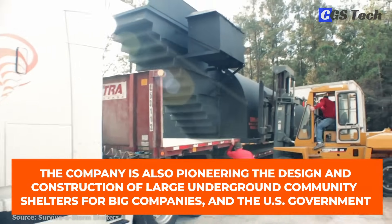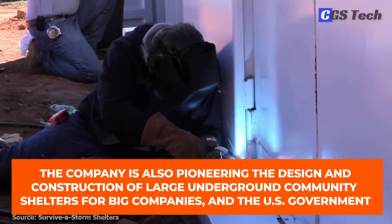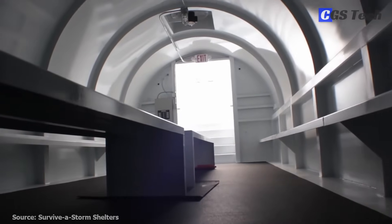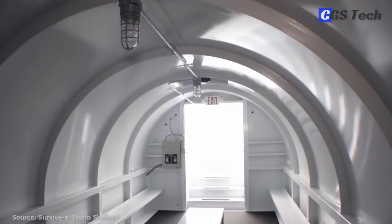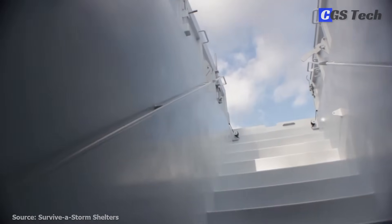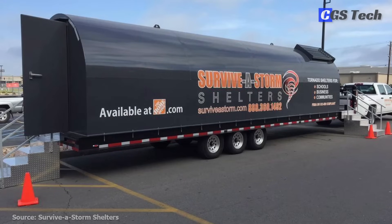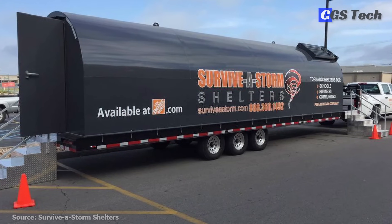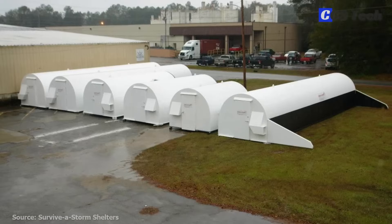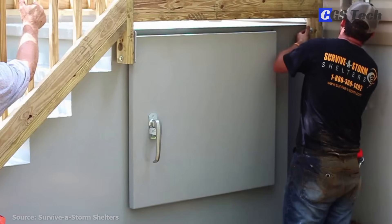The company is also pioneering the design and construction of large underground community shelters for big companies as well as the U.S. government. Its offering includes modular underground community storm shelters designed to protect over 1,500 occupants. Survive-A-Storm Shelters has also developed a solution for mobile workforces such as road crews, forestry teams, and oilfield workers. Their line of transitional storm shelters employs a ballasting system that enables the temporary deployment of large Quonset-style community tornado safe rooms in the field without the need for permanent foundations.